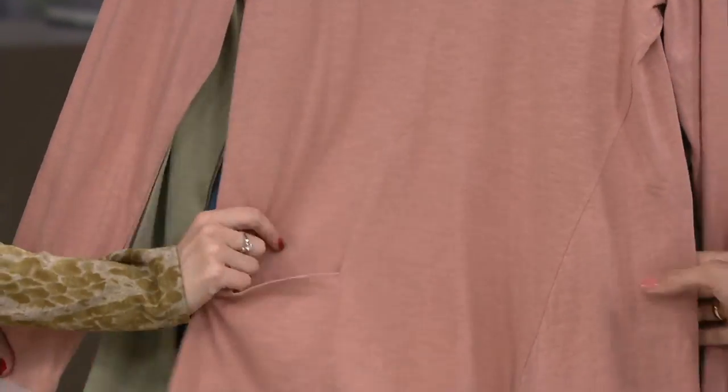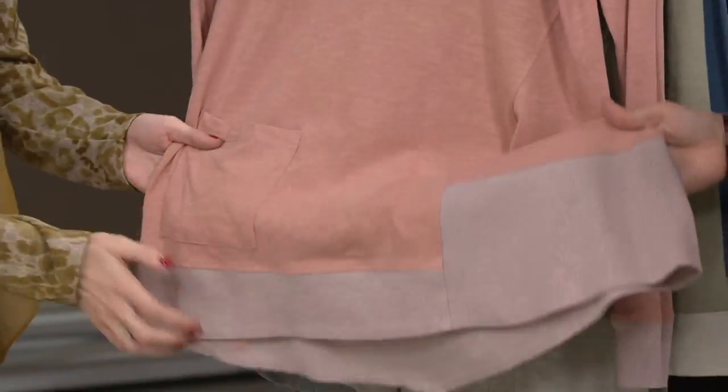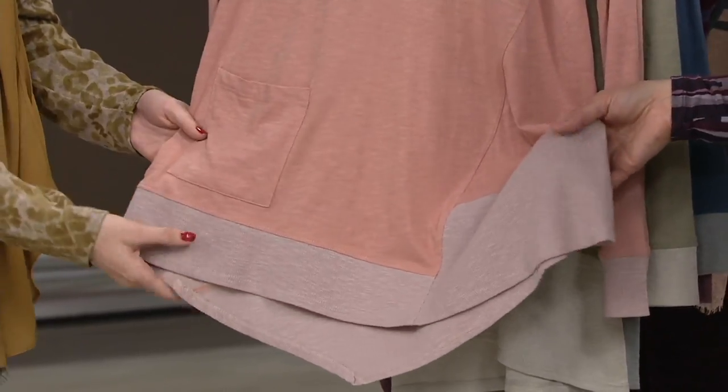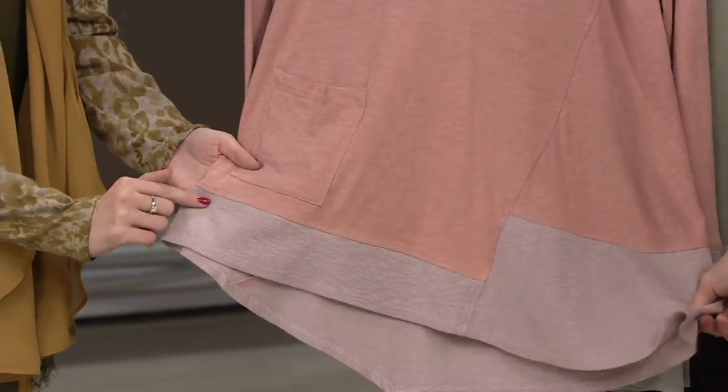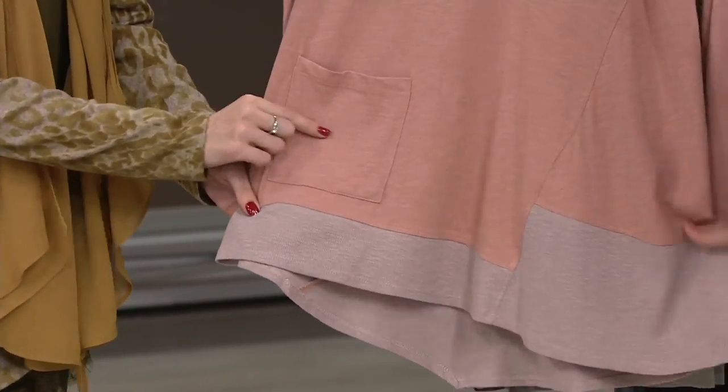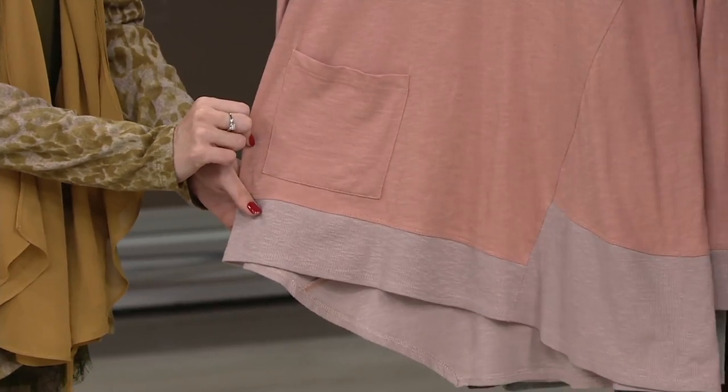This color here in the front is called rose taupe, and then we have chamomile — that pretty soft pink — and then we have a mix of texture here. Notice it's got that rib, and it's cotton slub so it's got all those striations. Now I want chamomile tea.